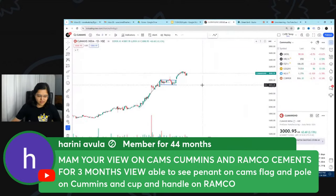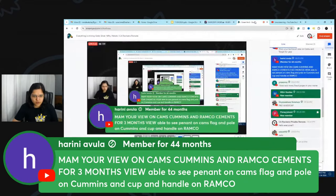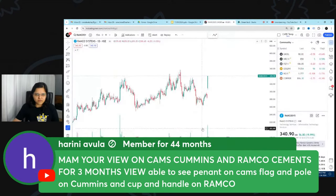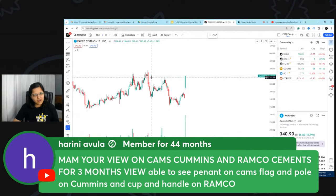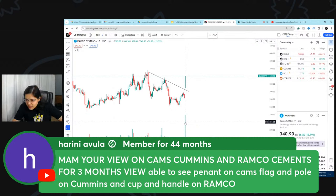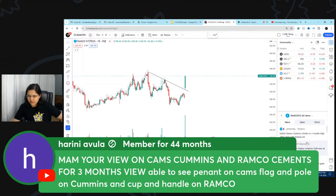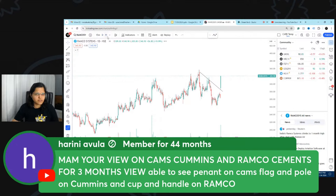For Ramco Cements, Harini mentioned a cup and handle. What I see is more of a failed cup and handle, and instead possibly a double bottom formation — not a textbook one, I understand. There's a nice breakout with a big gap up and crazy volumes. This seems to be related to a deal with Korean Air. It can definitely be kept on the radar, though it has corrected quite a bit.